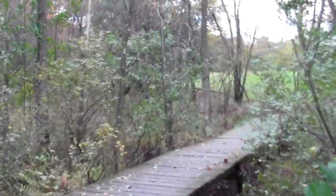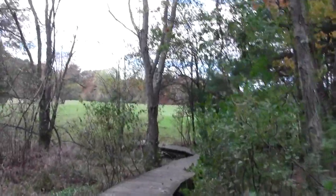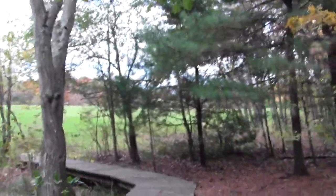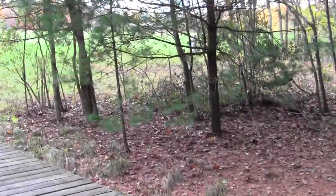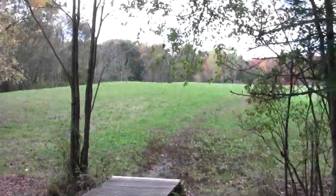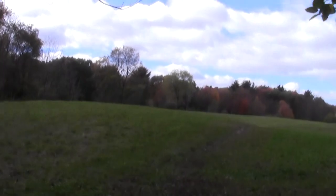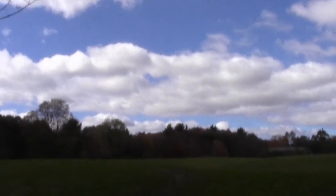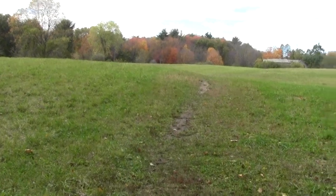And it brings us to an astonishing and utterly wonderful meadow. And what a meadow it is — a full sense of fall color, and then some.